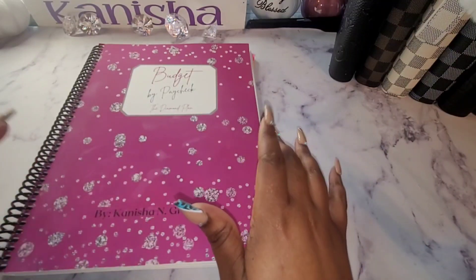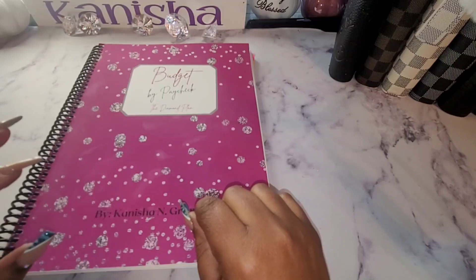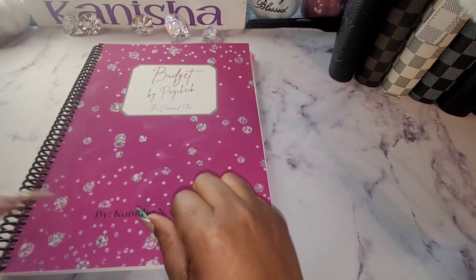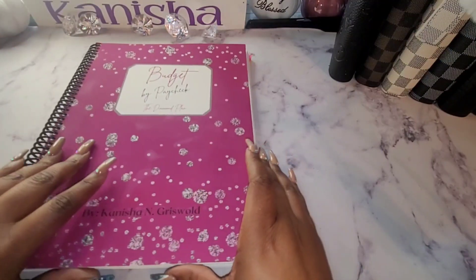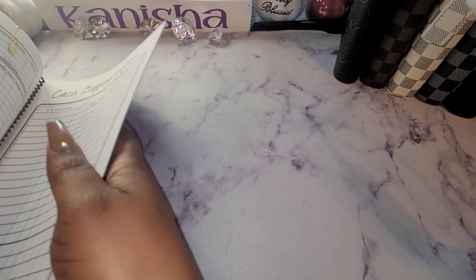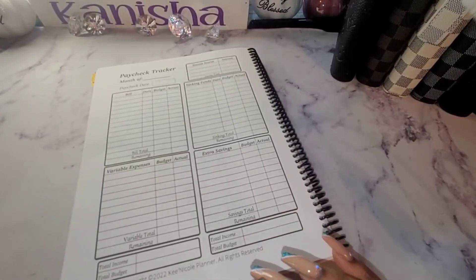In this video I am going to be doing my budget by paychecks, and I will be using my book. You can find this book on Etsy — the link will be down below in the description. We are not going to waste any time; we are going to get started. We will be breaking down November 4th, 2022.